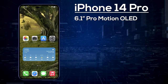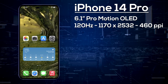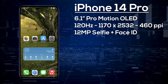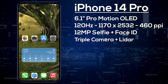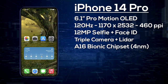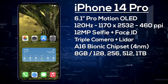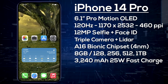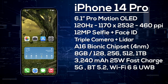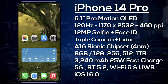The iPhone 14 Pro features a 6.1-inch ProMotion OLED display with a 120Hz LTPO panel at 1170 by 2532 resolution, giving 440 pixels per inch. On the front, a 12-megapixel wide-angle camera with Face ID sensors embedded in the display replaces the notch. On the rear, there's a triple camera setup: a 48-megapixel wide-angle primary, a 12-megapixel ultra-wide, and a 12-megapixel telephoto, plus a LiDAR scanner. It's powered by the A16 Bionic with 8GB of RAM and storage options of 128GB, 256GB, 512GB, or 1TB. The battery is 3,240mAh with 25-watt fast charging, wireless and reverse wireless charging, 5G, Wi-Fi 6, Bluetooth 5.2, Ultra Wideband, and iOS 16. The base iPhone 14 Pro is expected to start from $999.